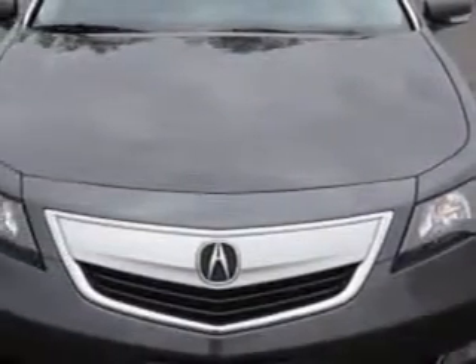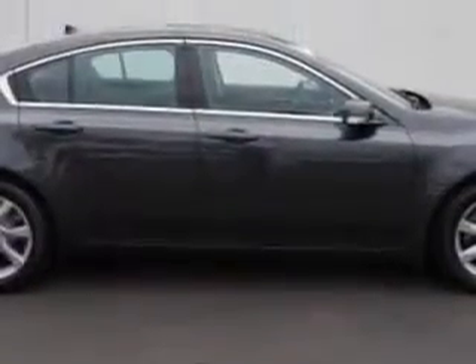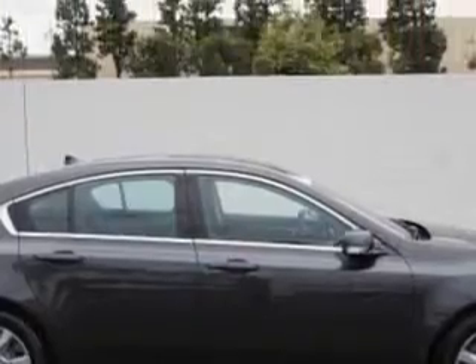You will love this graphite luster metallic 2013 Acura TL, equipped with a 6-cylinder engine and an automatic transmission. Enjoy an impressive 29 miles to the gallon on this great car.